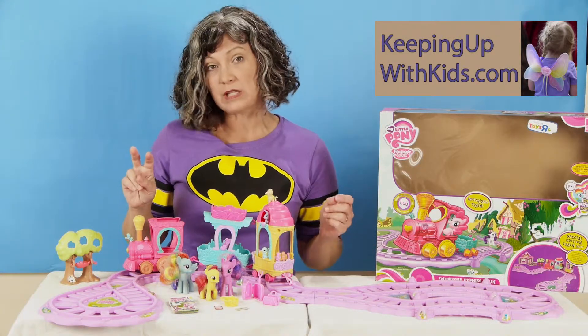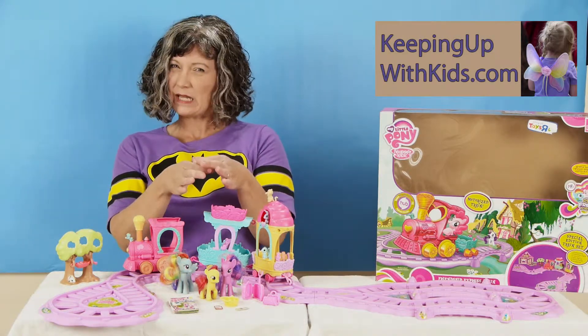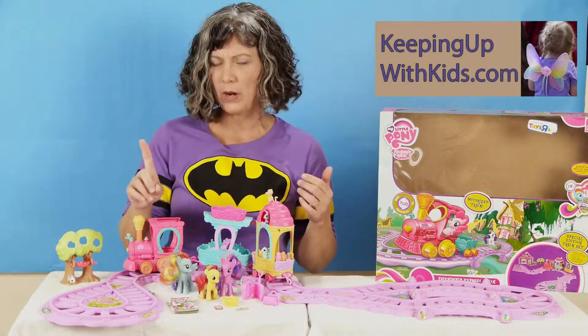It comes in two different sizes. You can get the smaller set that has the track and just the engine and a little basket to pull. It also comes with one pony.